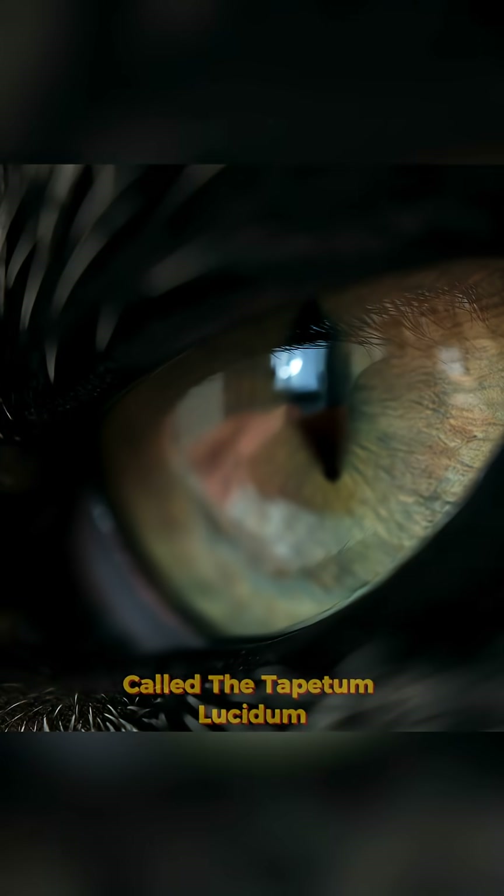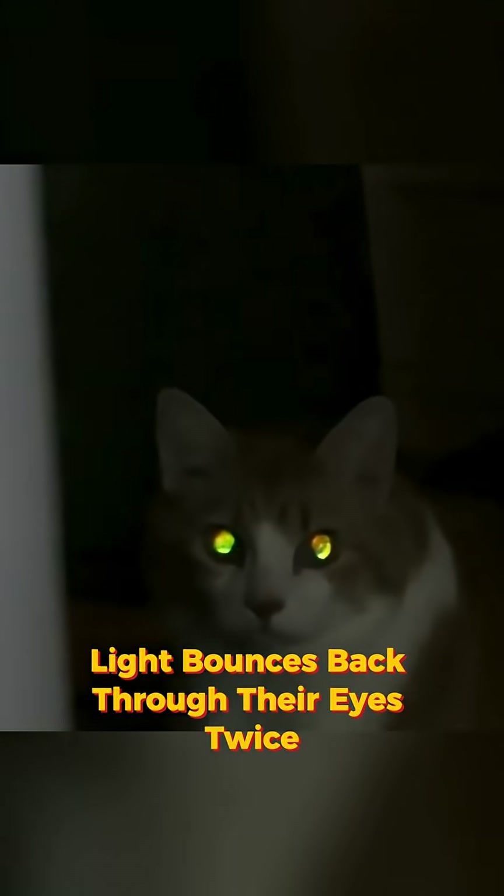That eerie glow comes from a mirror-like layer behind their retina called the tapetum lucidum. When camera flash hits it, light bounces back through their eyes twice.